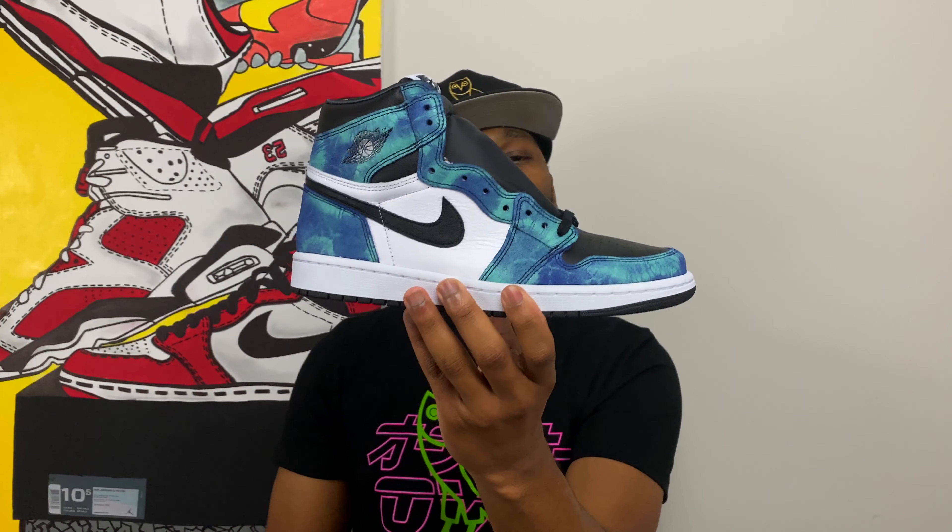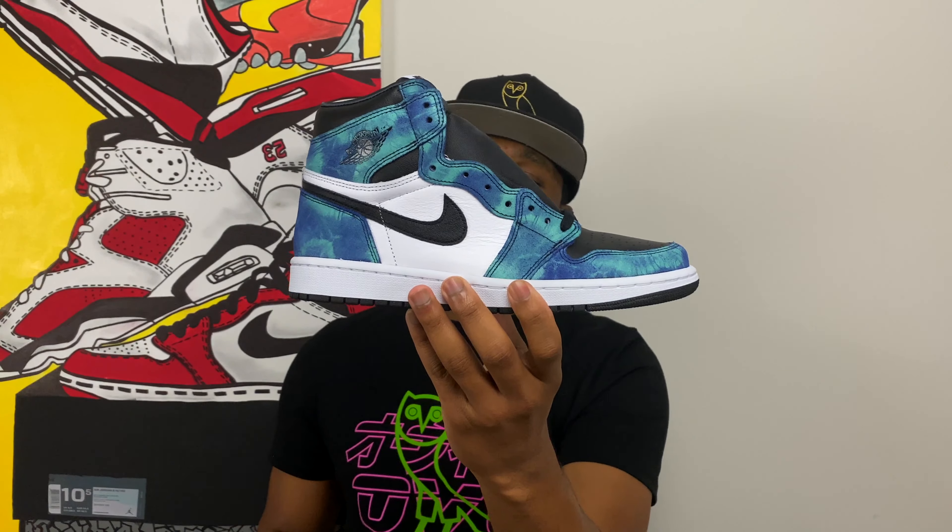There it is, ladies and gentlemen — this is the Women's Air Jordan One High OG Tie-Dye. This is the one that everybody was trying to get, and it's still going for over $300 on the resale market depending on your size. I was lucky enough to win this pair from Hibbits — shout out to Hibbits for that. I got my size, which is a 10.5 in women's, a size 9 in men's.